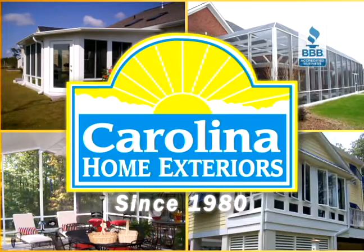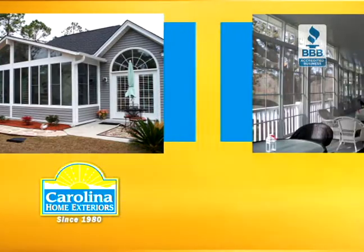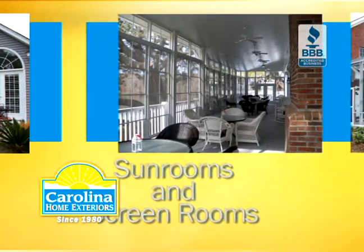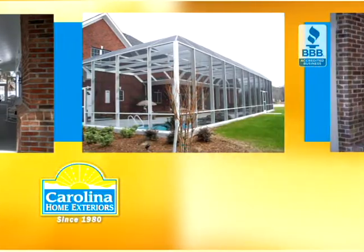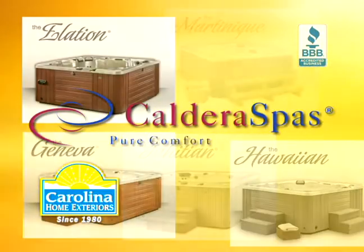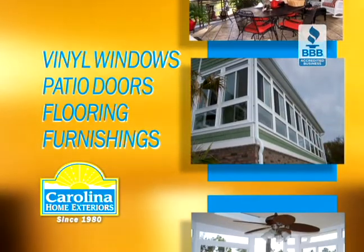Carolina Home Exteriors. From conception to completion, our experts will design, construct and install your custom sunroom, screenroom, patio covering or pool enclosure. Personalize your room with the best products like Caldera hot tubs and spas, and choose from a full line of premium energy efficient vinyl windows and doors.